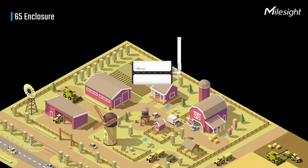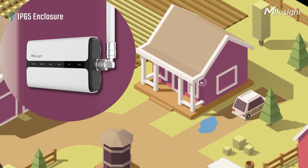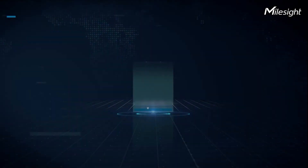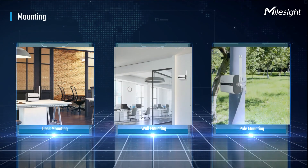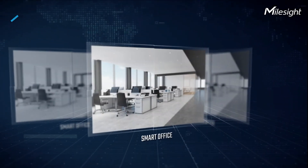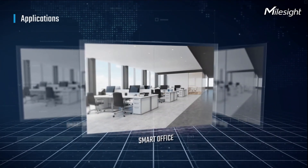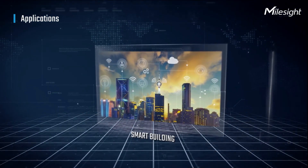Industry-grade plastic and IP65 rating enclosure guarantees UG65 reliability in harsh environments. UG65 offers flexible installation for various applications. The modern and clean design makes it perfect for applications such as smart office, smart mall, smart building, and so on.